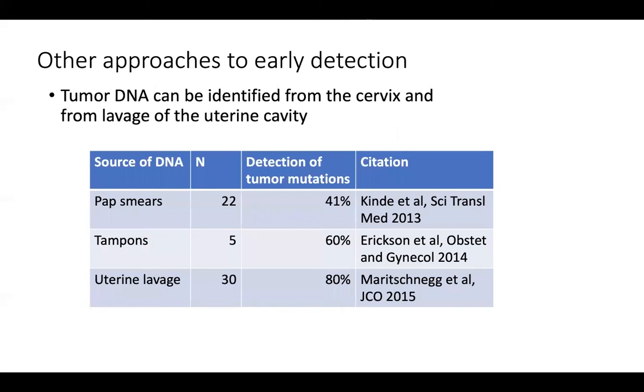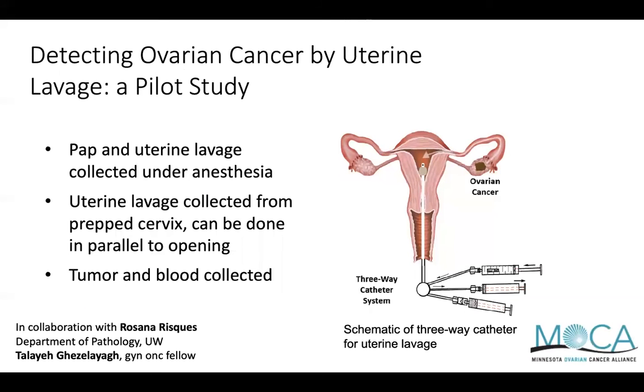Other approaches to early detection or screening include molecular testing through pap smears, tampons, or even something called uterine lavage — a saline wash of the uterine cavity looking for tumor-derived changes in DNA that can be picked up with sensitive sequencing techniques. We have been collecting uterine lavages in patients with suspected ovarian cancer undergoing surgery and are looking for p53 mutations that are unique to the tumor. Results from this study should hopefully be available soon, and there are multiple research teams working on different methods of molecular detection. I am hopeful that in the next several years, we should have better methods of detection.